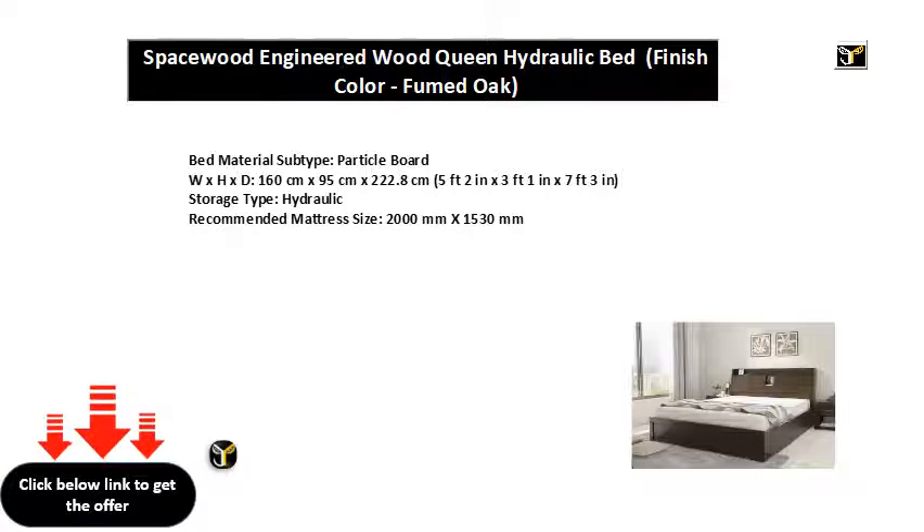Bed material subtype: particle board. W x H x D: 160 cm x 95 cm x 222.8 cm (5 feet 2 in x 3 feet 1 in x 7 feet 3 in). Storage type: hydraulic. Recommended mattress size: 2000 mm x 1530 mm.